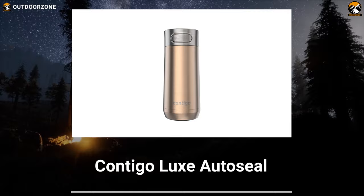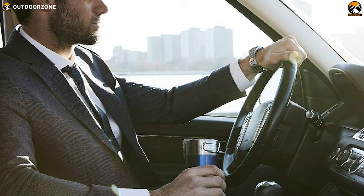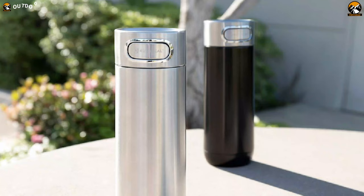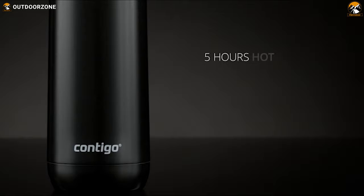Intelligently crafted and elegantly designed, the Contigo Luxe AutoSeal can keep your favorite beverages hot or cold for a more extended period while providing the benefit of one-handed drinking. It's BPA-free and manufactured from heavy-duty stainless steel, offering optimum durability. Besides, it's got an elevated metallic finish and double-walled vacuum insulation — altogether making this mug a temperature-trapping machine. It'll keep your hot coffee hot for up to 5 hours and cold drinks cold for up to 12 hours.